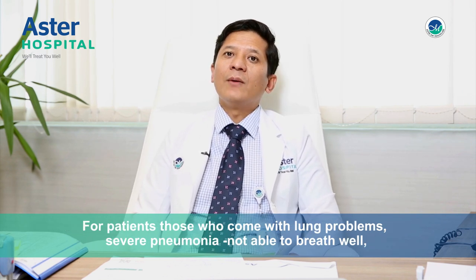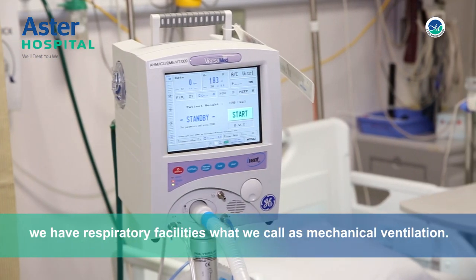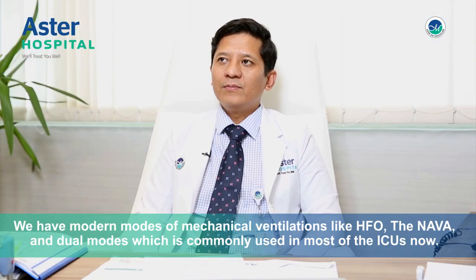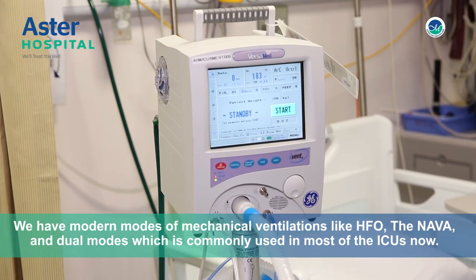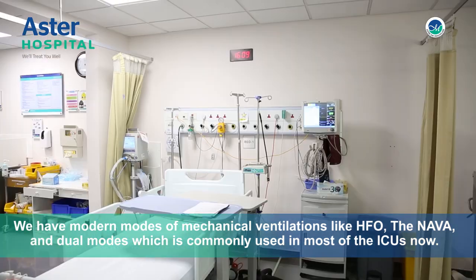For patients those who come with lung problems, severe pneumonia, not able to breathe well, we have respiratory facilities with what we call mechanical ventilation. We have modern modes of ventilation like HFO, NAVA and dual modes which is commonly used in most of the ICUs now.